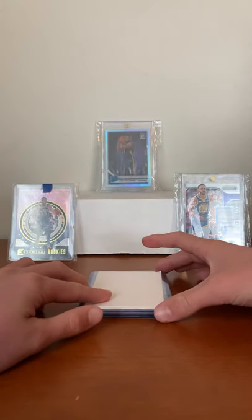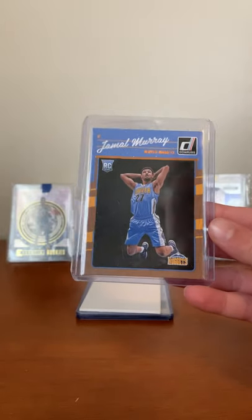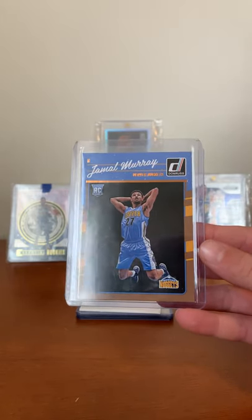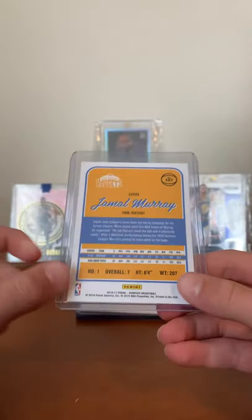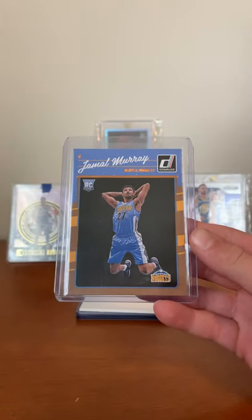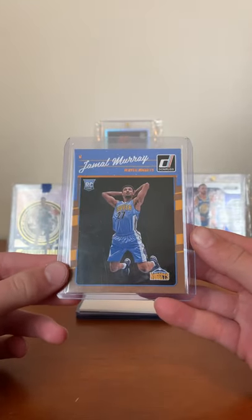Next card, a guy who played amazing in the bubble — Jamal Murray, based on a rookie card. Looks centered pretty well, condition is pretty good. I decided to pick this up because in the bubble he played amazing, so very cool to have one of his rookie cards. Seventh overall pick. Him and the Nuggets played really good, so this is very sweet to have.